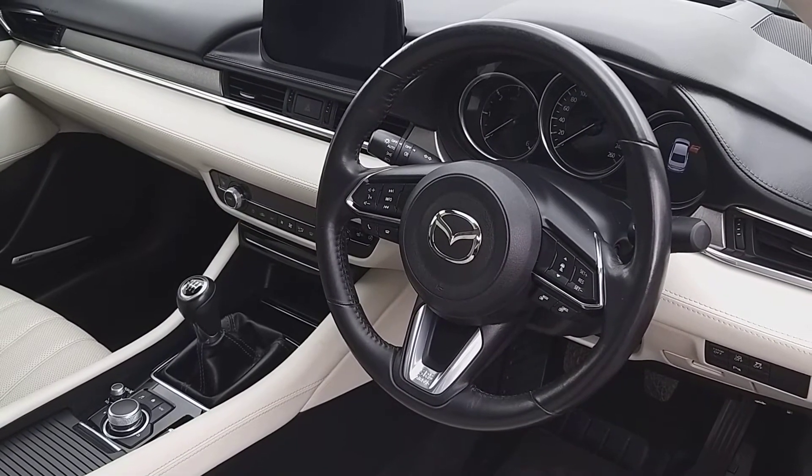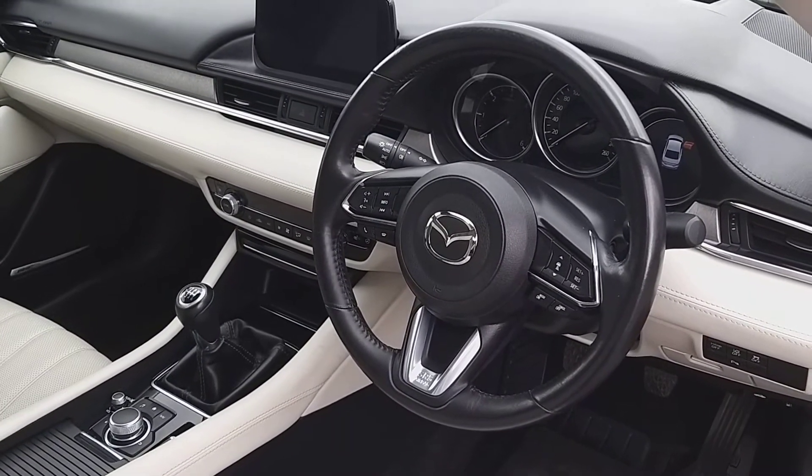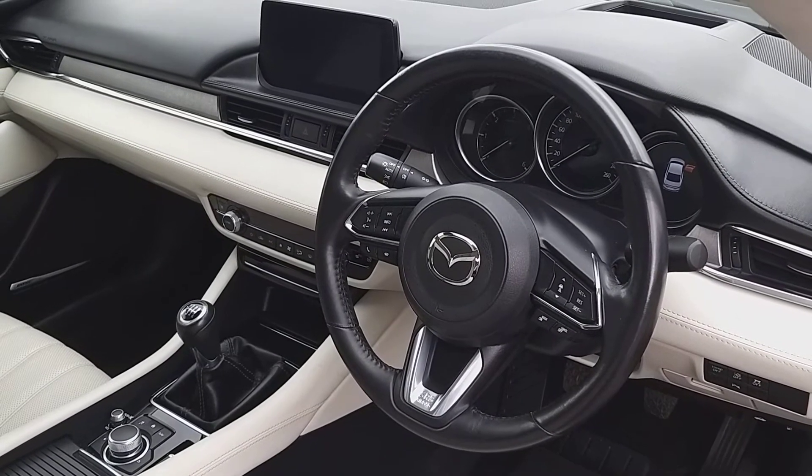Heated steering wheel, Android and Apple CarPlay, air conditioning, USB inputs, and many other features.